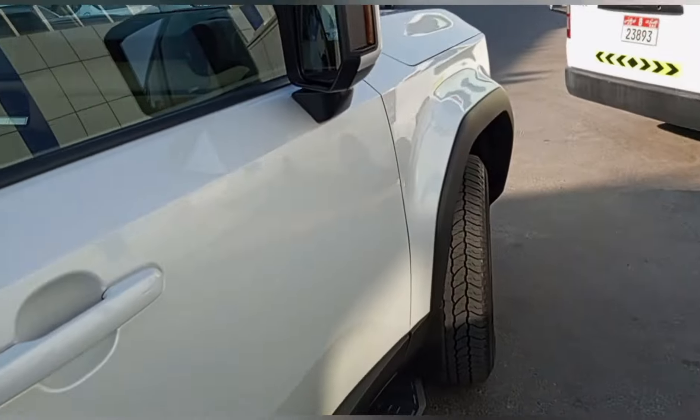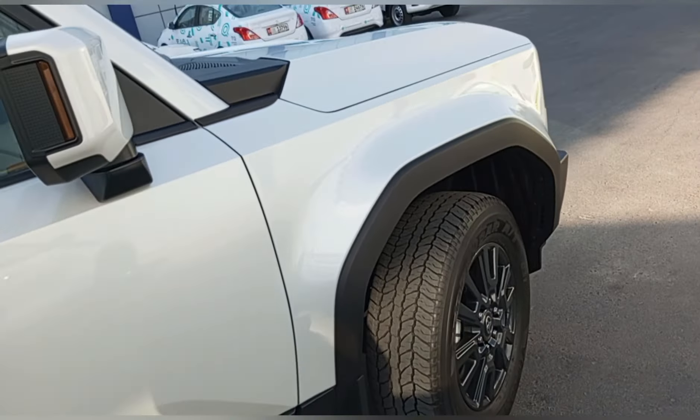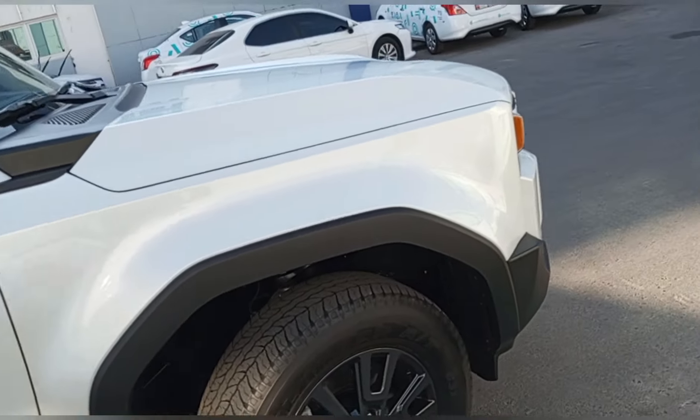Meron ditong baso, kapihan natin. Kita ninyo naman sa loob — ang ganda.